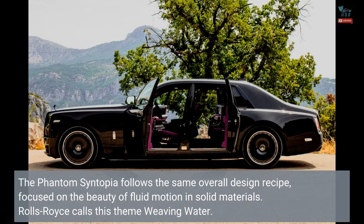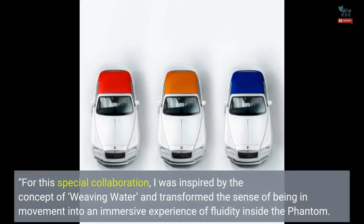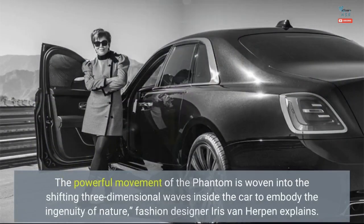Rolls-Royce calls this theme 'weaving water.' For this special collaboration, van Herpen explains: 'I was inspired by the concept of weaving water and transformed the sense of being in movement into an immersive experience of fluidity inside the Phantom. I wanted this to become a state-of-the-art experience being overwhelmed by the forces of nature. The powerful movement of the Phantom is woven into the shifting three-dimensional waves inside the car to embody the ingenuity of nature.'